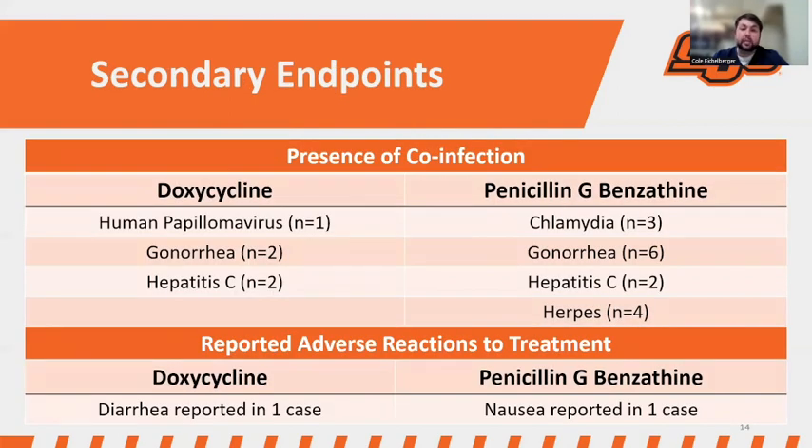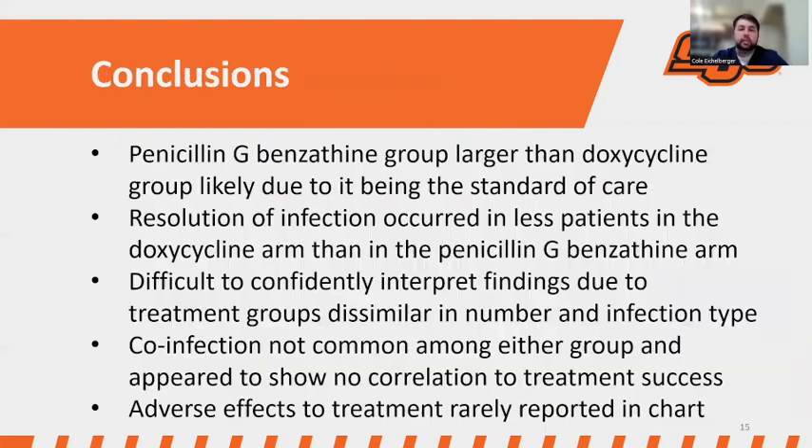Looking briefly at the secondary results: there was some presence of co-infection and very few reported adverse reactions to treatment, likely due to there not being too many major reactions. In conclusion, the penicillin G-benzathine group was larger, likely due to it being the standard of care. Resolution occurred in slightly fewer patients than in the doxycycline arm, but it's difficult to interpret those findings because the treatment groups were dissimilar in patient number and infection type. Co-infection was not common in either group and appeared to show no correlation to treatment success. Adverse effects were rarely reported in either group.